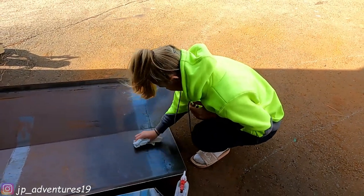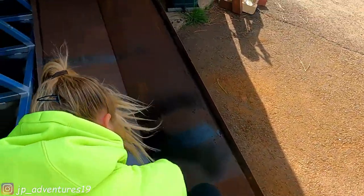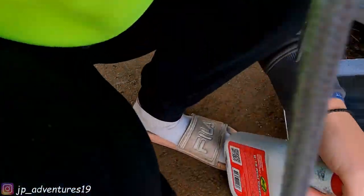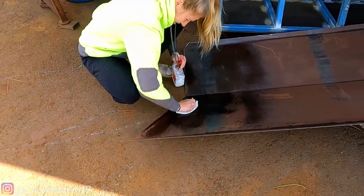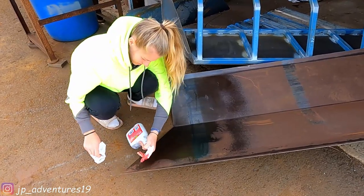So we moved the overhang to our workshop. Yele has on her safety boots and now she's rust converting the inside part, so when we weld it on we won't be able to get underneath the beams anymore, so we'd rather do it now.